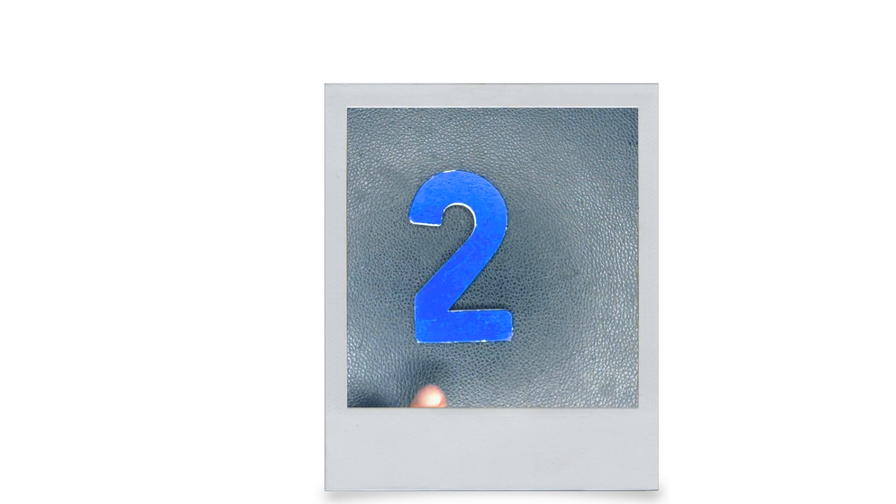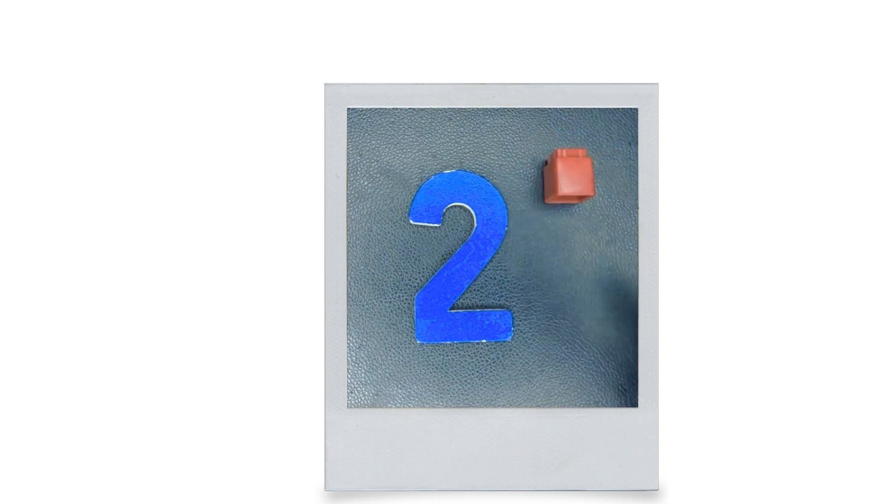Two. This is two. How many is two? One. Two.